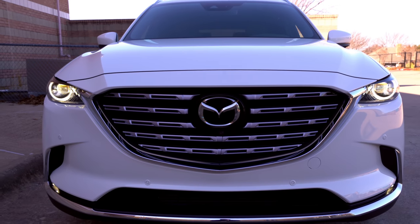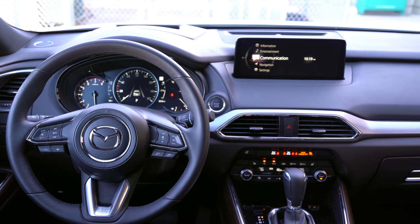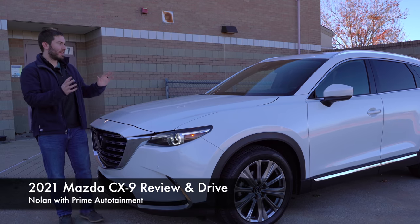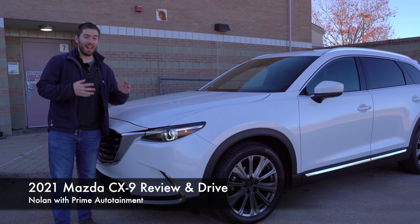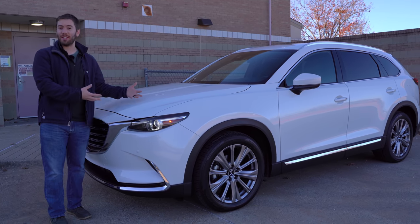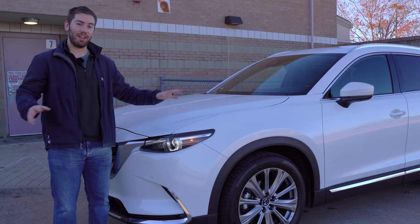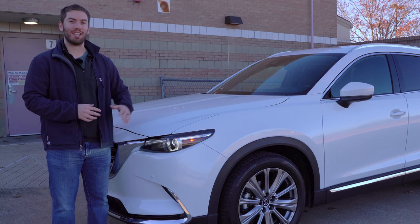For 2021, the Mazda CX-9 gets some nice upgrades on the outside and on the inside that I think you're really going to like. You might still consider this 2021 Mazda CX-9 a high-class family hauler because of the way that it looks on the inside, the way it looks on the outside, and some of the features that you get with this Mazda. We're going to take a full detailed look at everything on the outside and the inside and go for a test drive.